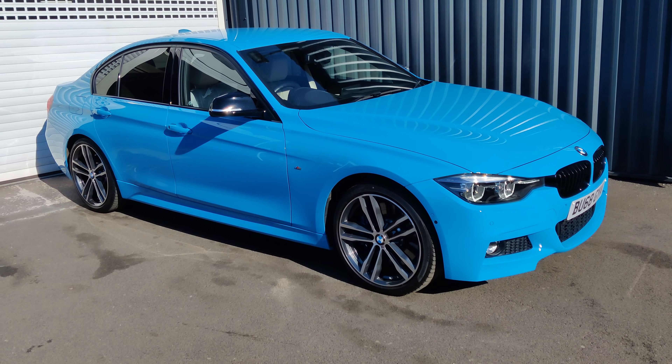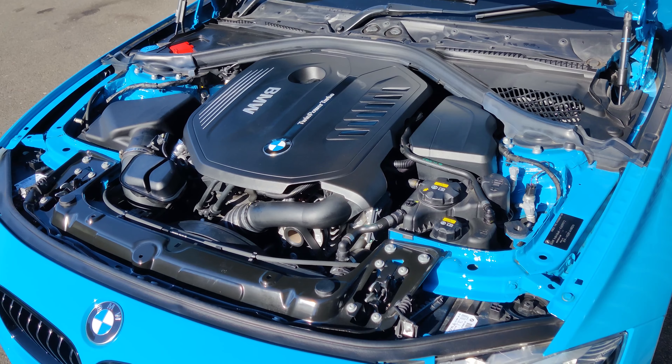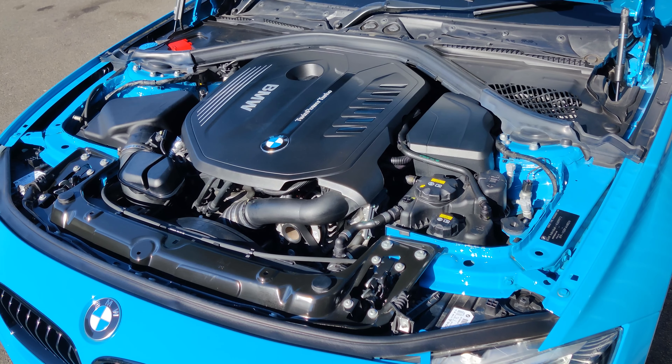And once we get under the bonnet, you can see under here, this is as clean as the exterior is as well. These things are an absolute pleasure to work on.